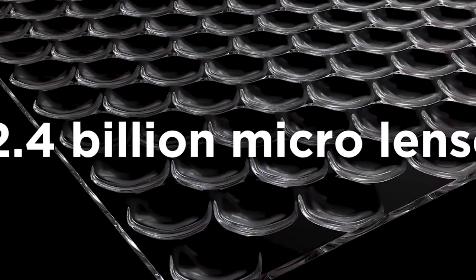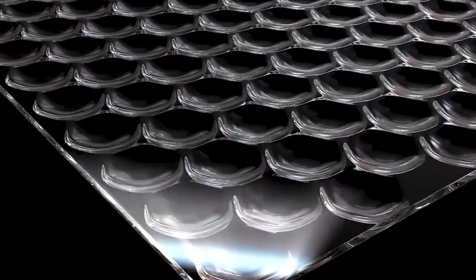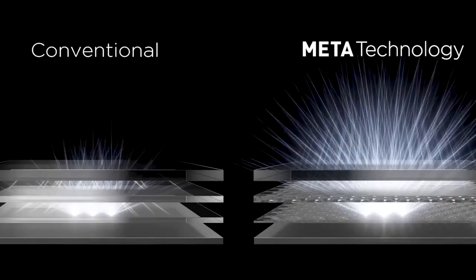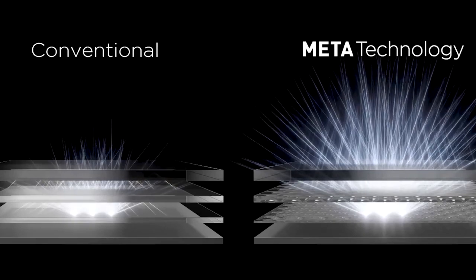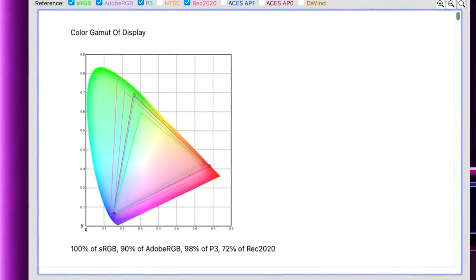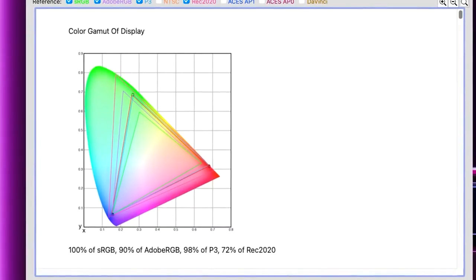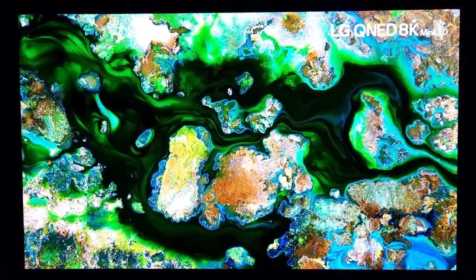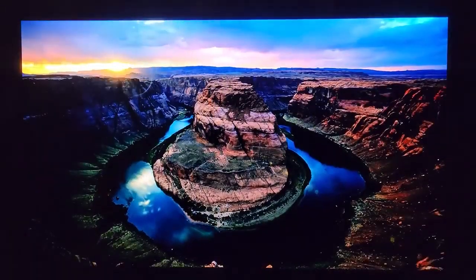This MLA innovation is coupled with Brightness Booster Max — a combination of a physical heat sink and brightness-boosting algorithms, courtesy of LG's class-leading AI-powered Alpha 9 Gen 6 processor. It's a formidable combo. This just may be the best-looking OLED display I've seen to date.